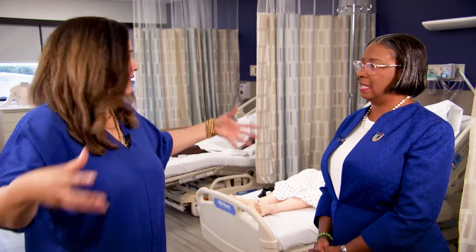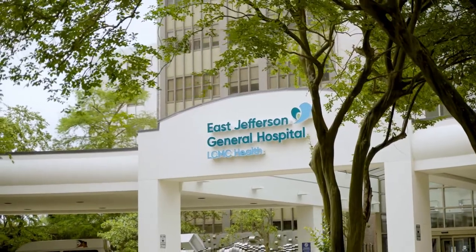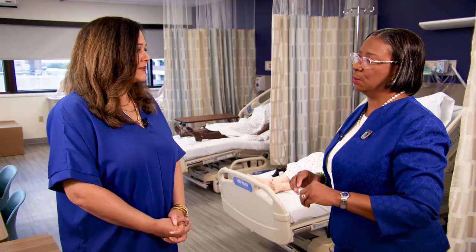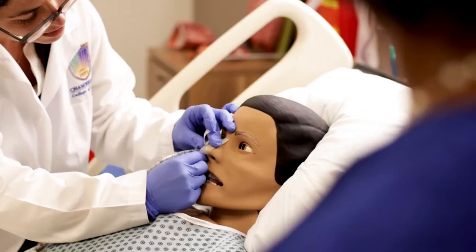The campus is within the hospital? Yes, we are on the sixth floor of East Jefferson General Hospital. Most institutions are in a separate building — a campus, a university — but this space is in the hospital, so at any given time CEOs or nurses that run a unit can come to this space and see what we're doing.